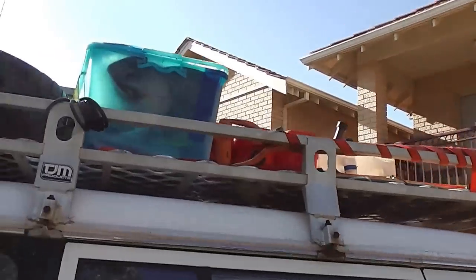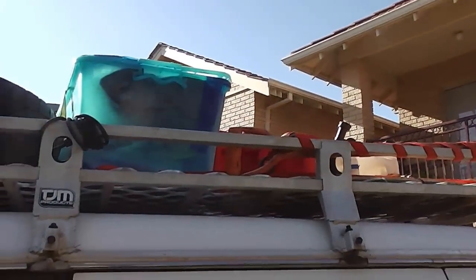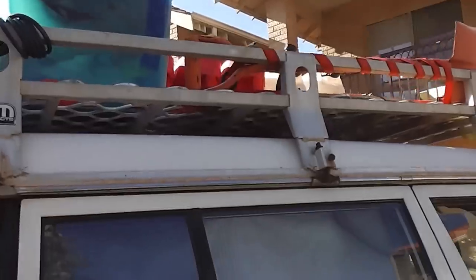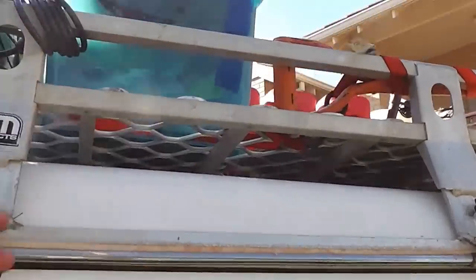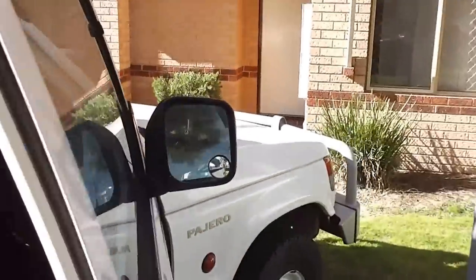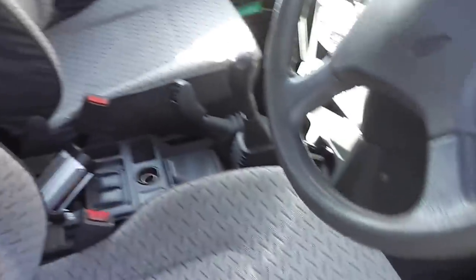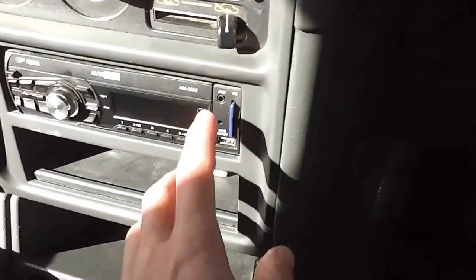There's a compressor, a hammock, a big tent, and stuff like that — the full list is on Gumtree. There's also a bike lock if you want to secure anything on the roof rack. The driver's seat is quite clean as you can see, and it comes with SD card, USB, and AUX radio.